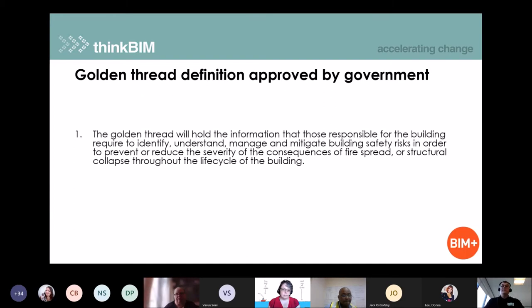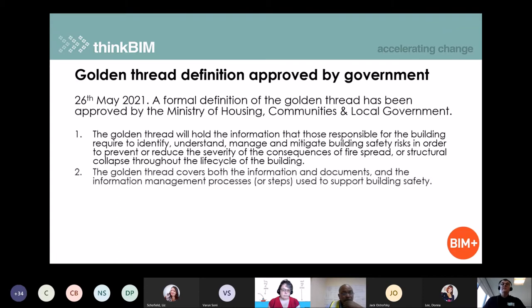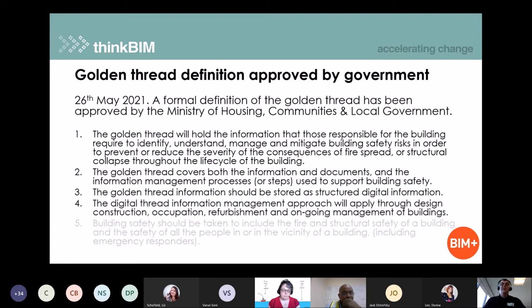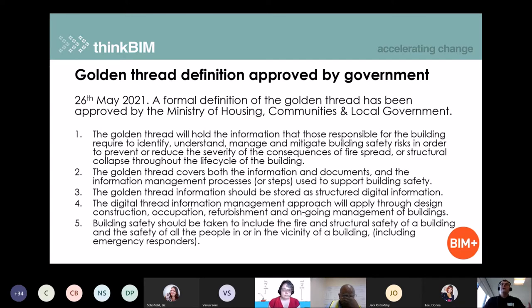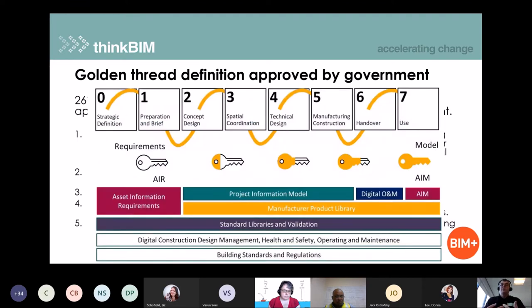The golden thread definition was also approved by government. This came out on the 26th of May as a formal designation from the Ministry of Housing, Communities and Local Government. It comes in three, four, five parts, talking about what they believe and have decided the golden thread should mean. That has been further developed by a policy paper published on the 21st of July. There was also a really useful article published by the BIM for Housing Group about how the golden thread runs through in the context of housing, with lots of standard terms that apply across various parts of the industry.